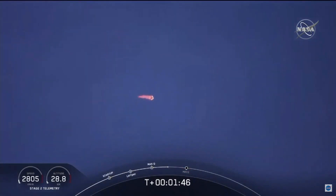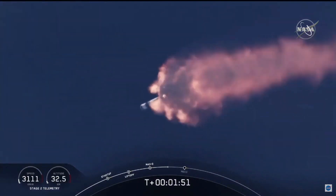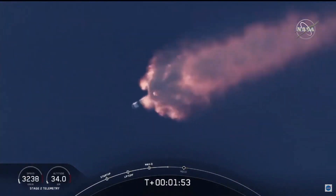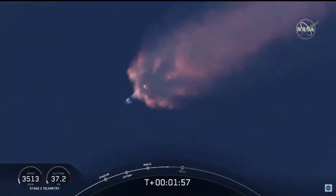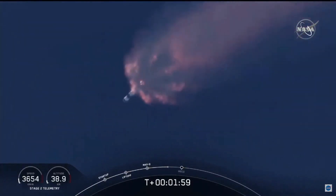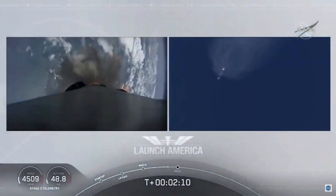We've heard the call out for MVAC engine chill. That's getting the MVAC engine ready to light, which will come at about 2 minutes 44 seconds into flight. Right now, everything continues to look good. The next major event will be the triple: main engine cutoff of the nine first stage engines, stage separation, and then ignition of the second stage engine to continue carrying astronauts into orbit.